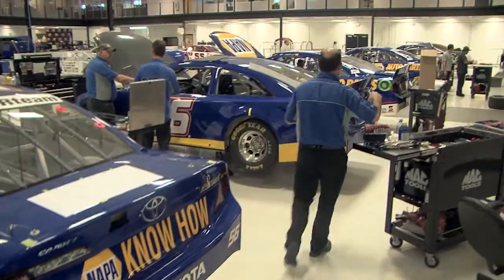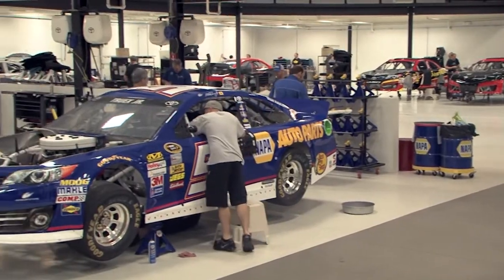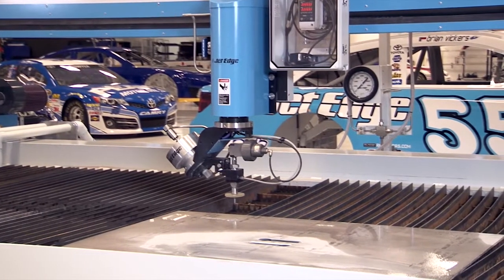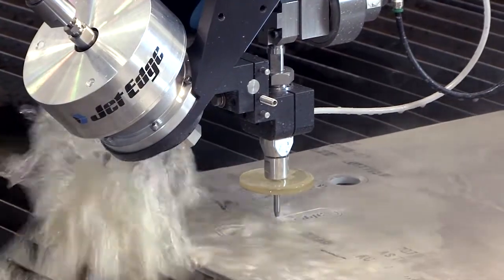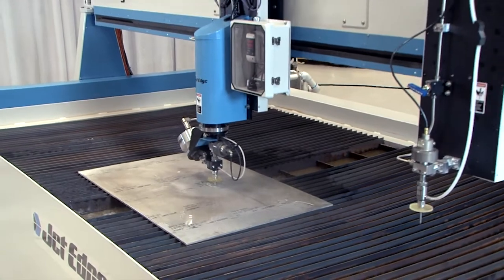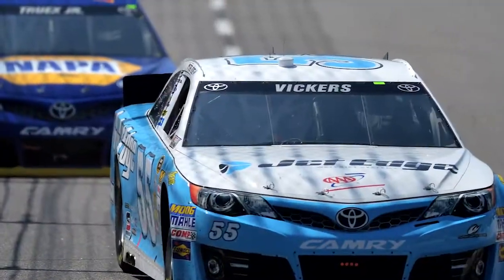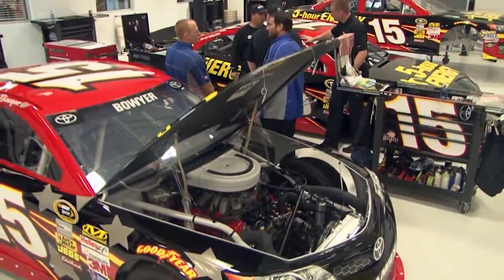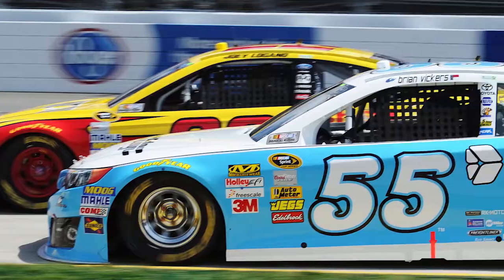NASCAR's Michael Waltrip Racing is JetEdge's highest profile customer. MWR uses JetEdge water jet technology to manufacture parts for its Sprint Cup cars. These parts must be extremely precise to meet NASCAR's strict standards. Our JetEdge is so important to our team that we just installed a second machine. It's really hard to keep secrets in our sport, so it's nice to be able to do water jet cutting in-house. If we find something that works, we can have a competitive edge. Our JetEdge helps us take design improvements to the racetrack at least two weeks faster than before, saves us money, and protects our designs from being copied by the competition.